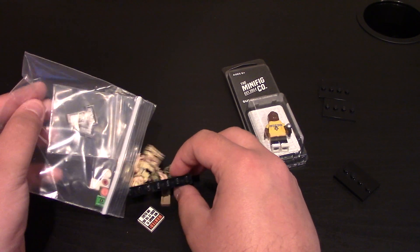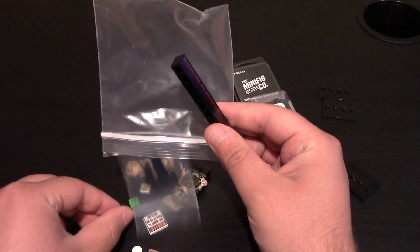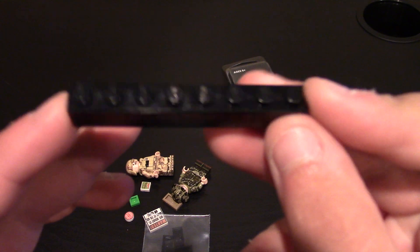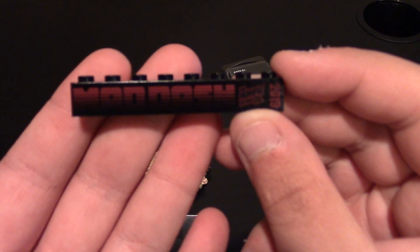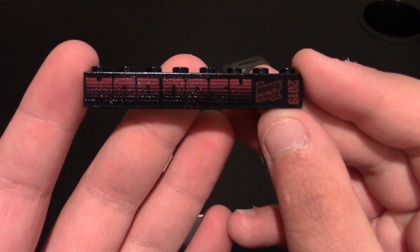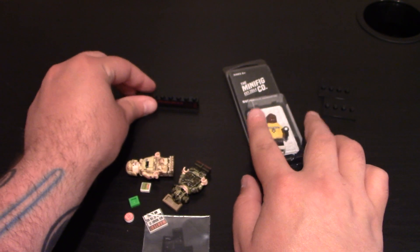Starting with of course the brick badge, because if you order from an event and you don't get a brick badge for that event, did you really order from that event? So right here is their Mad Dash brick badge. It's on a 1x8 brick. You can see it says Mad Dash, it's got the Minifig Co. and 2019 for the event. It's always good to have a brick badge.